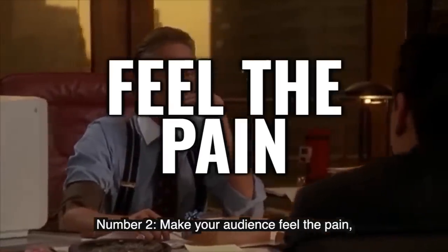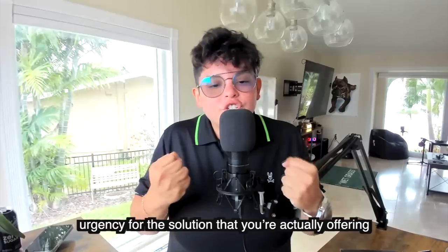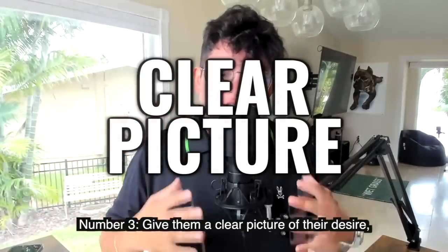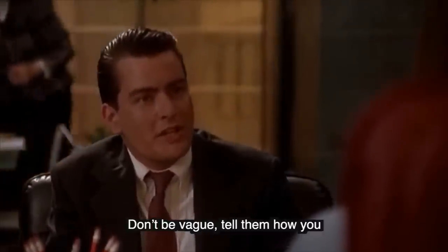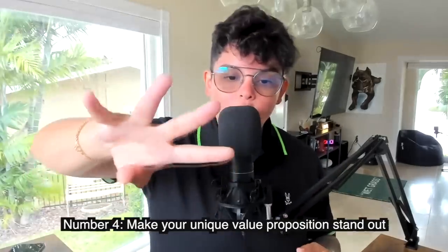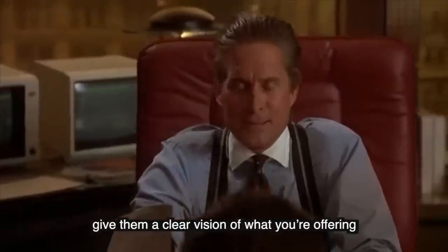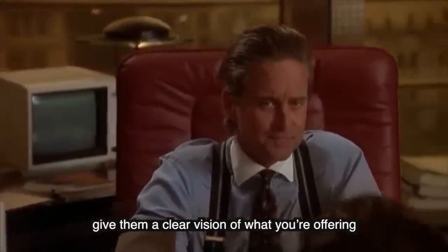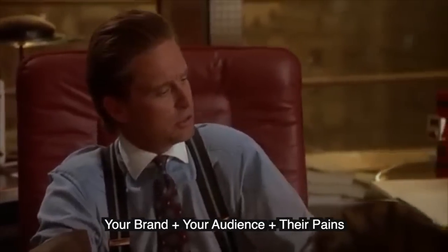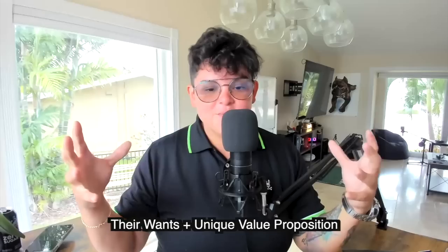Two: make your audience feel the pain — make them face the problem so it creates more urgency for the solution you're actually offering. Three: give them a clear picture of their desire, make it high definition, don't be vague — tell them how you can deliver exactly what they want. Four: make your unique value proposition stand out, but make sure it's easily understandable and give them a clear vision of what you're offering. When building your marketing message, just follow this simple formula: your brand, your audience, their pains, their wants, plus your unique value proposition.